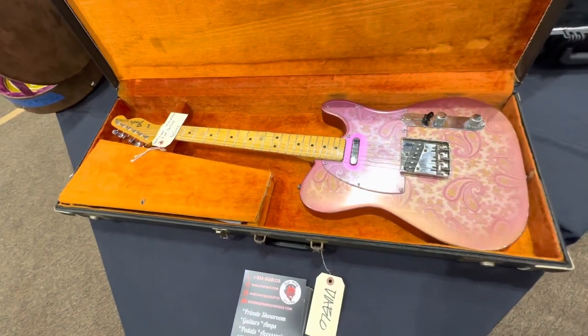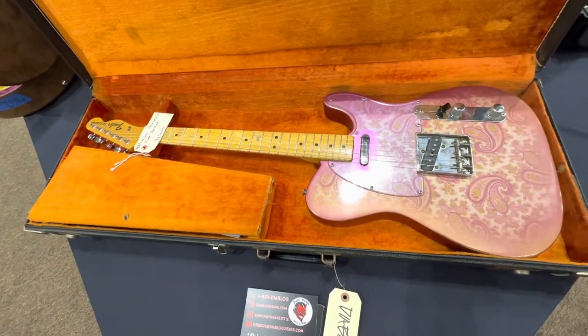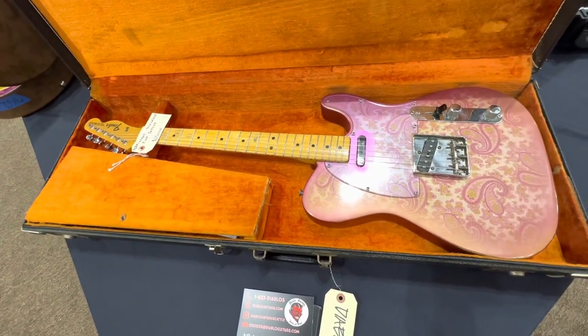The late '60s Paisley Tele looks a little faded, but still a very nice piece.